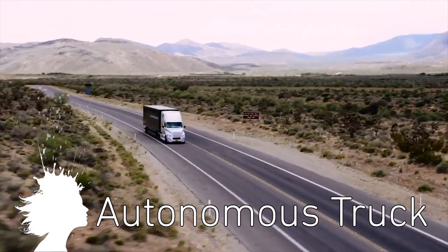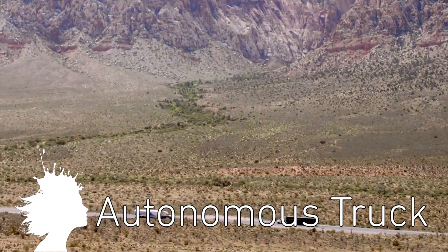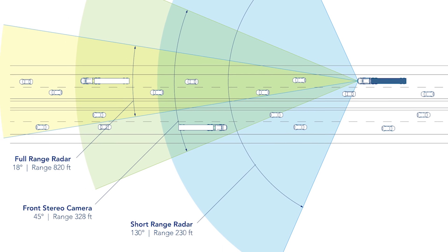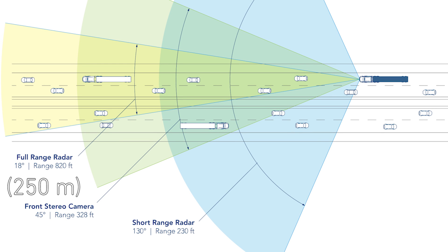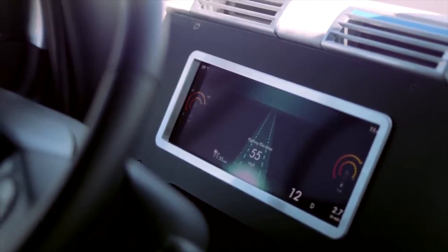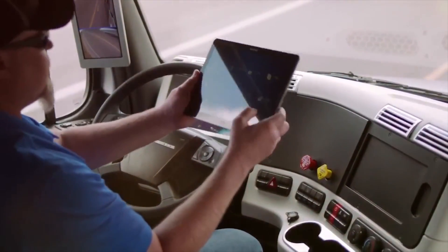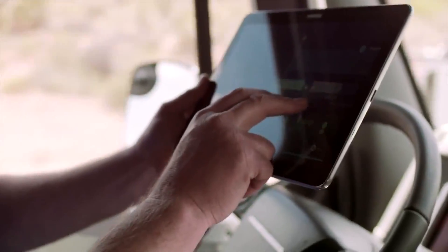The Freightliner Inspiration is the first autonomous commercial truck to operate in the United States. It utilizes radar and a system of cameras to scan a range of 820 feet. The trucks are safe, more fuel efficient, and have greatly reduced blind spots — which is a good thing because they still require a driver. They currently have two of these concept trucks built.